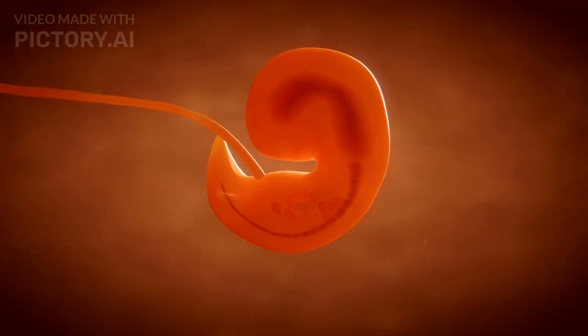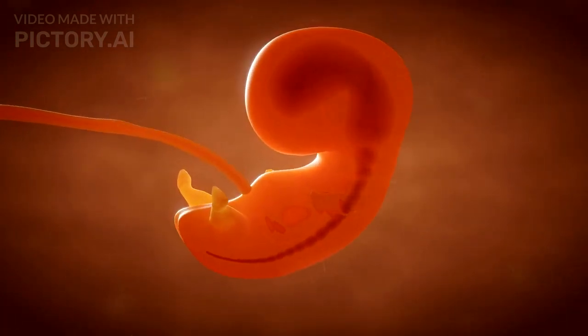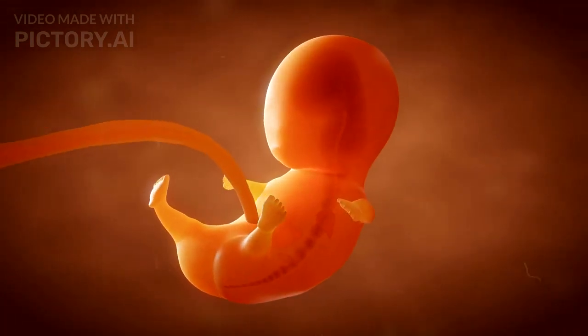Fertilization is a complex and miraculous process, transforming two cells into a single new organism, ready for the journey of growth and development.